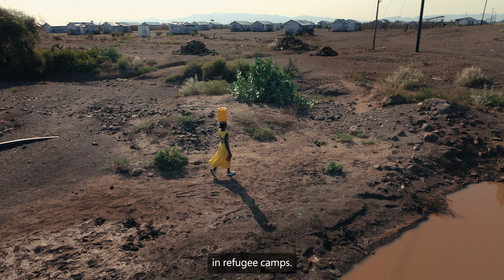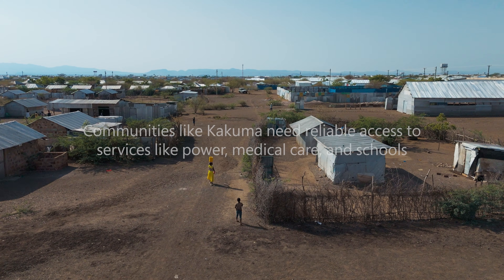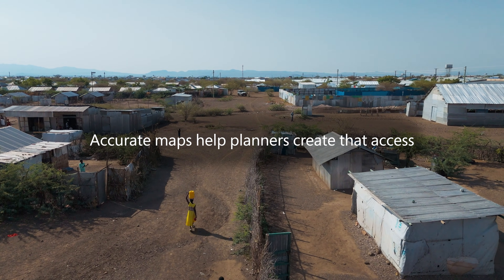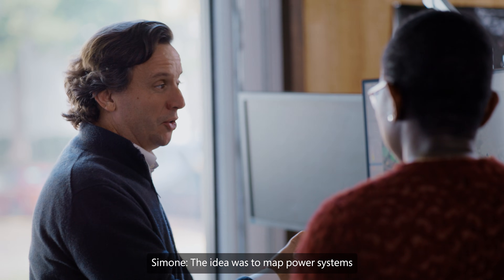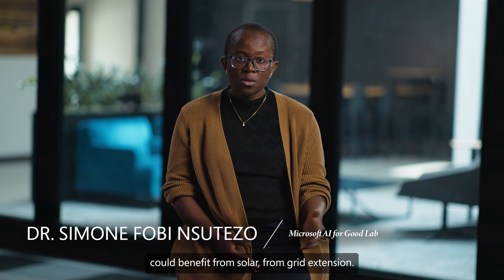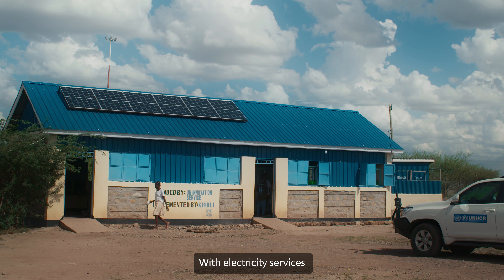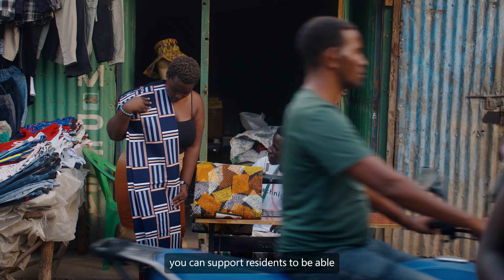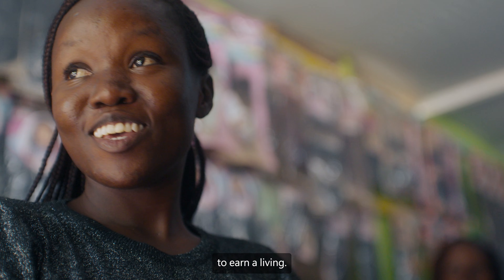A lot of times we don't have that information in refugee camps. The idea was to map power systems and figure out which places could benefit from solar or from grid extension. With electricity services, you can start to support small businesses and support residents to be able to earn a living.